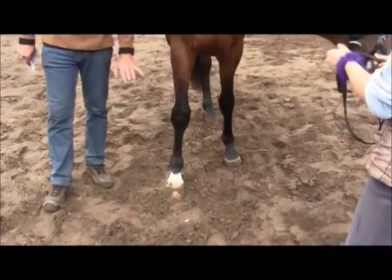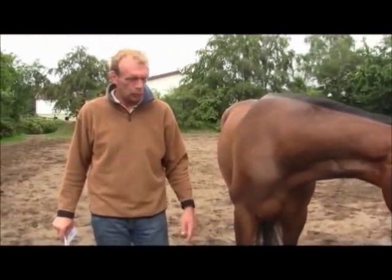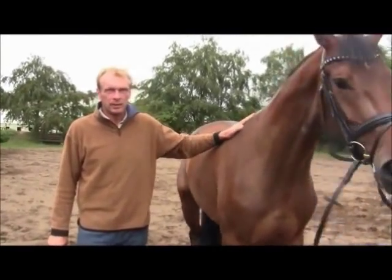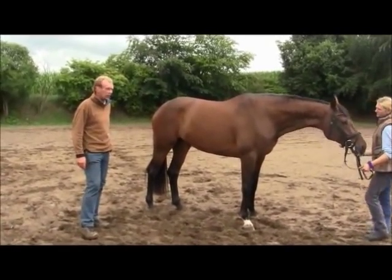Never forget that the foot of a horse is like a wheel on a car. When you have a broader wheel, it makes for better driving on the road.